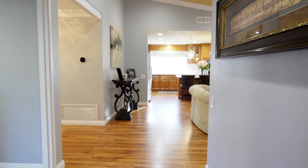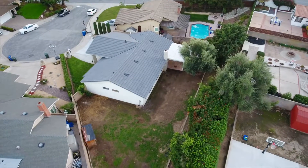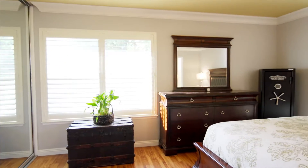This home is over 1,600 square feet and is situated on a huge 10,000 square foot lot in a quiet cul-de-sac in a gorgeous neighborhood. It has four bedrooms and two bathrooms.